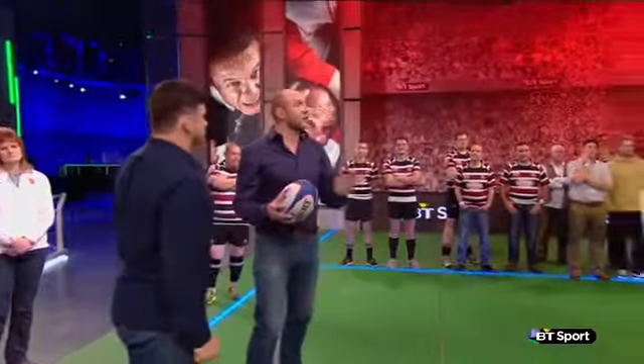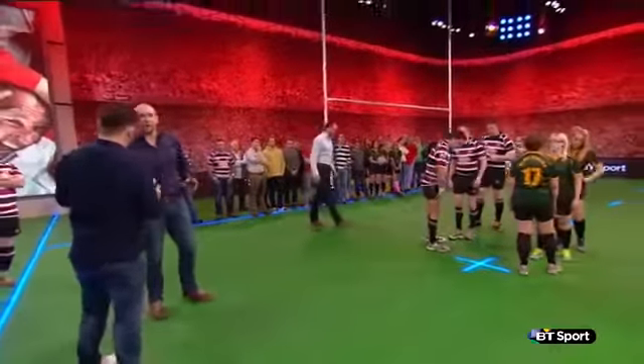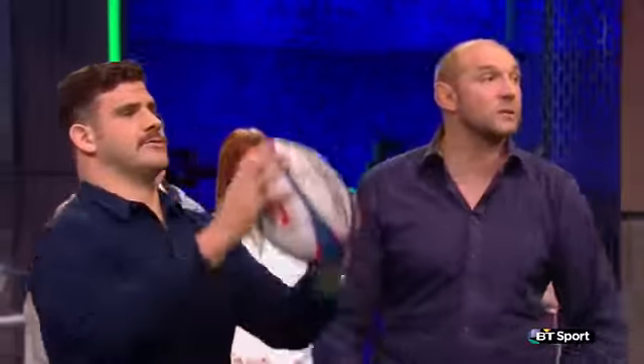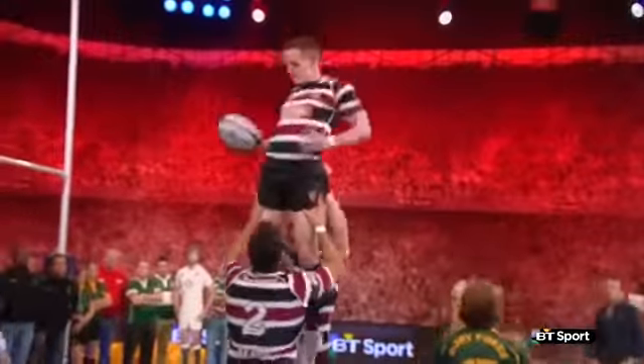We're going to do one of each. First, the attacking team — you'll throw to them, and it's all about the jumper beating his opponent into the air, and you beating him with a fast, flat ball. Let's have a look. There we go — lovely ball, good competition.